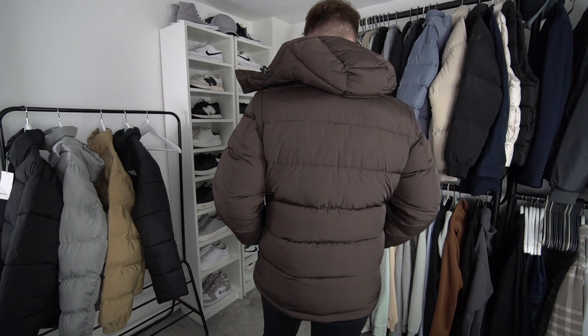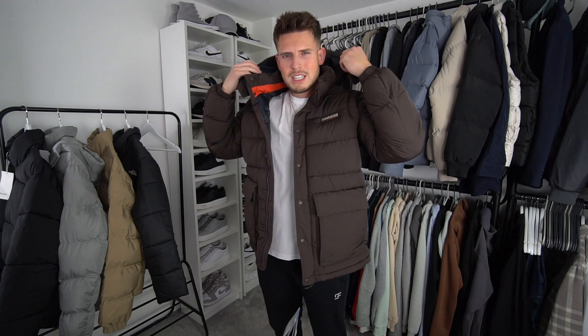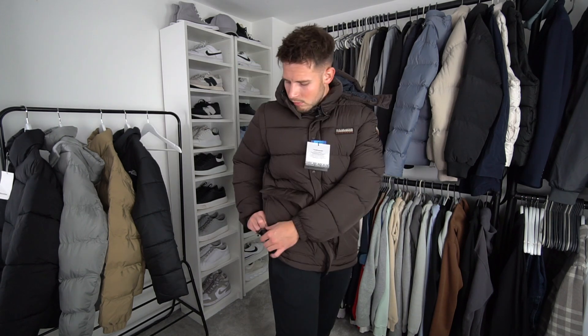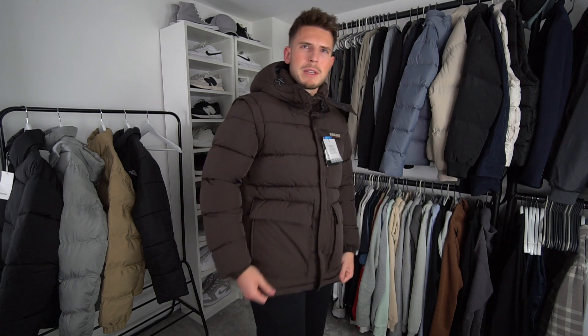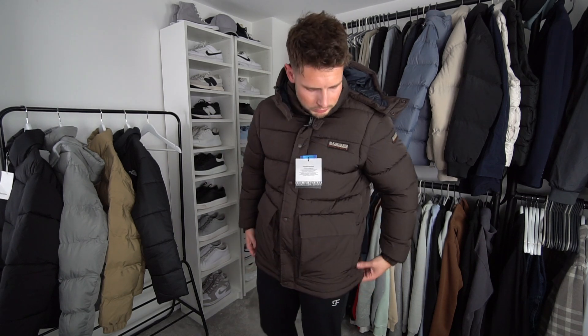I really like this jacket — the fit is just perfect for me in extra large, great sleeve length, and it feels so comfortable. It has a detachable hood and a nice high collar to keep you very warm. They all seem to have the toggles as well, which is a great feature for tapering the fit.